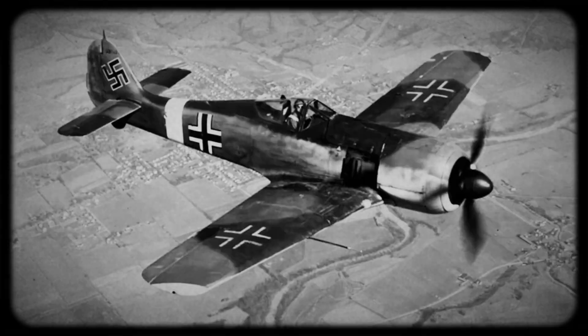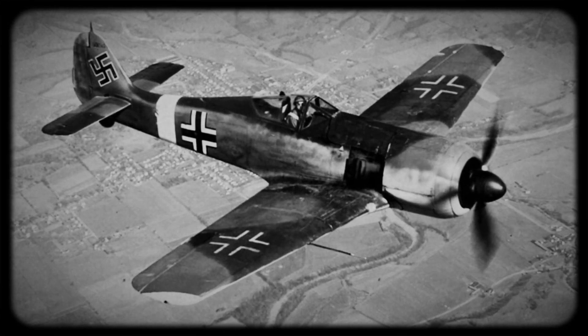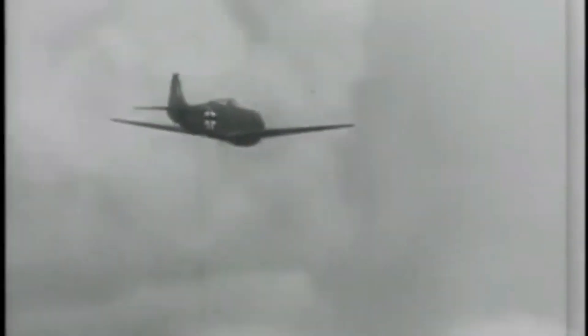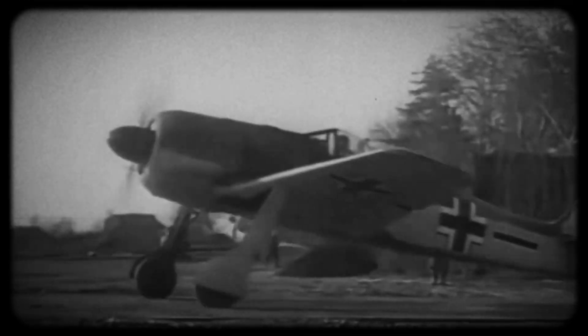The FW 190 was an incredibly versatile aircraft that could excel in a wide range of missions. It was equally adept at dominating the skies, launching ground attacks, providing bomber escorts, and conducting reconnaissance missions. The sturdy structure and impressive engine enabled it to transport a substantial arsenal of bombs and rockets, ideal for ground attack operations.